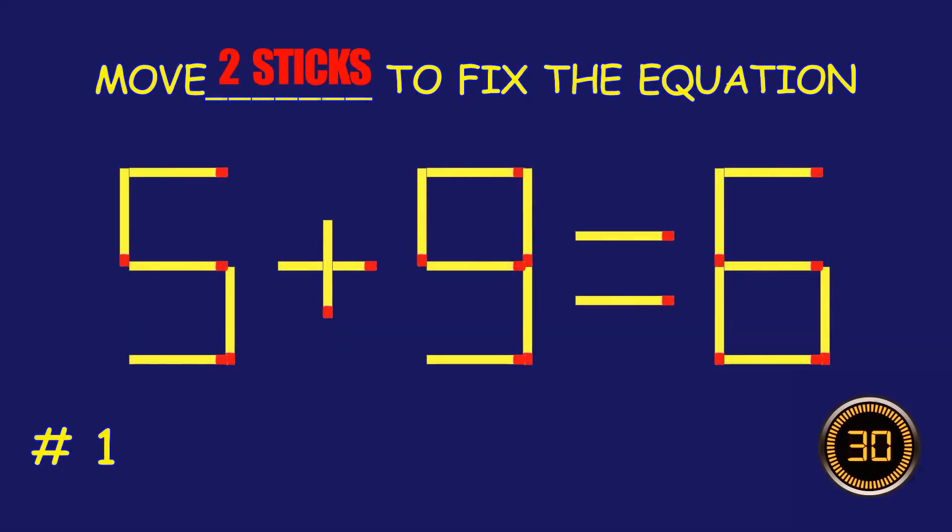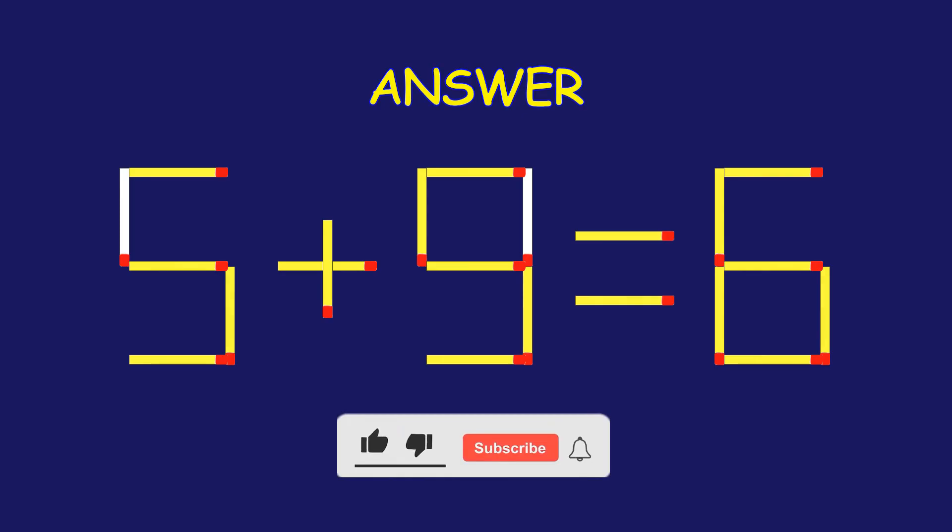Puzzle 1. Fix the equation by moving two matchsticks. Bravo! Your brain is on fire.